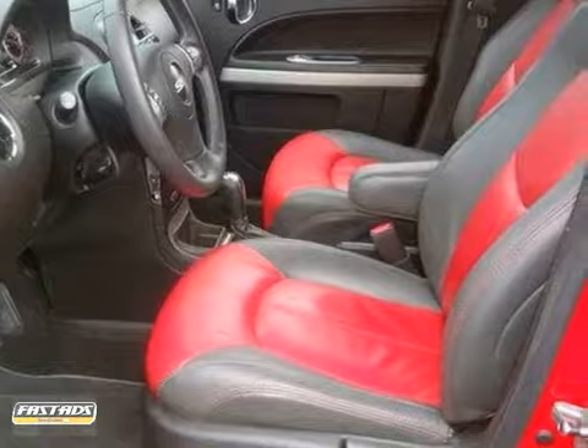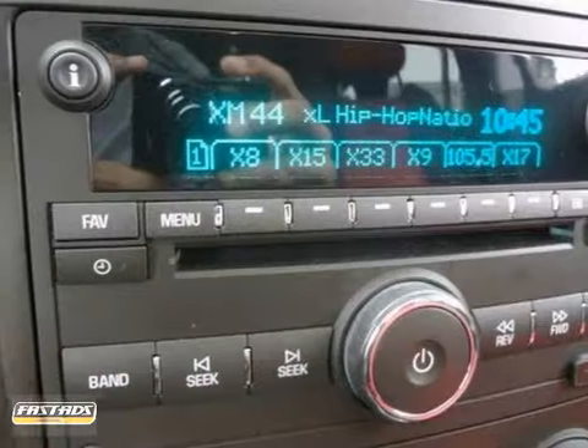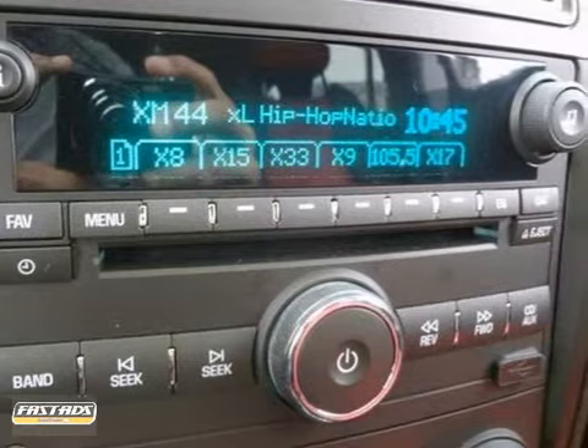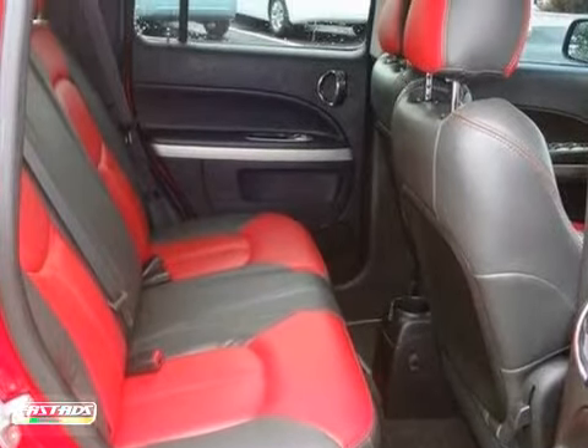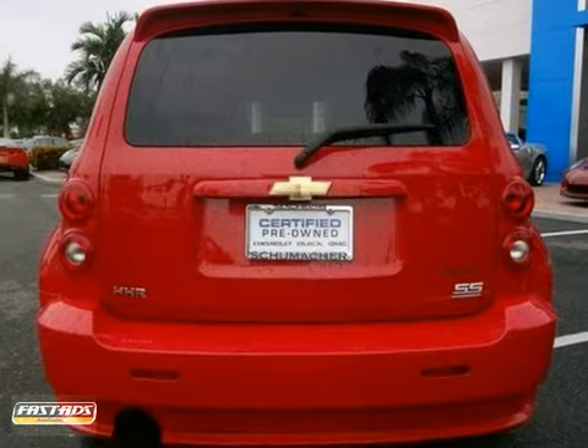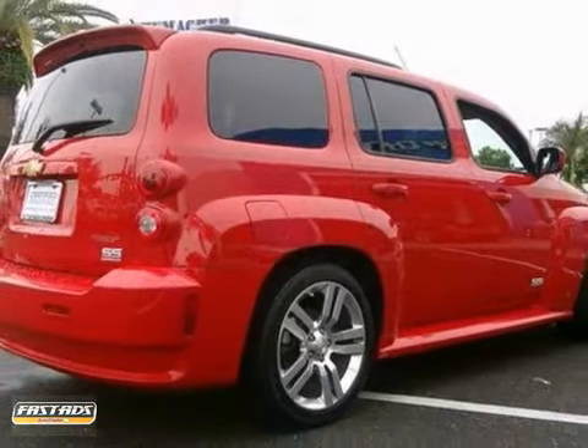Add to that comfortable seating for five, a six-speaker sound system with a CD player and MP3 decoder, power door locks with remote keyless entry, and much more. What could be more fun than a stylish retro look combined with today's technology? It's all here in this affordable Chevy HHR. Take it for a test drive today.